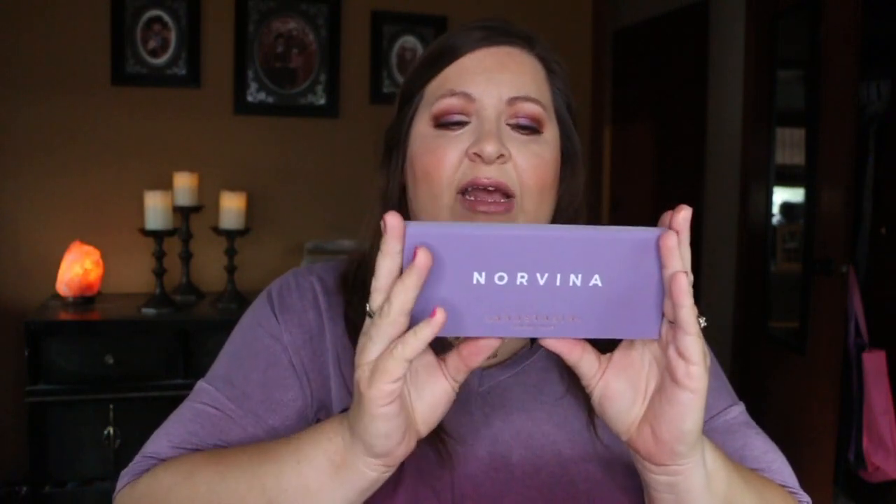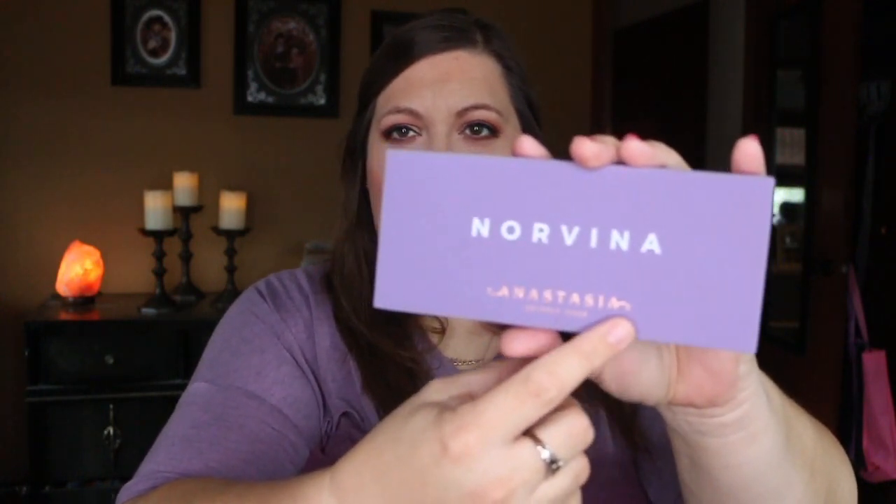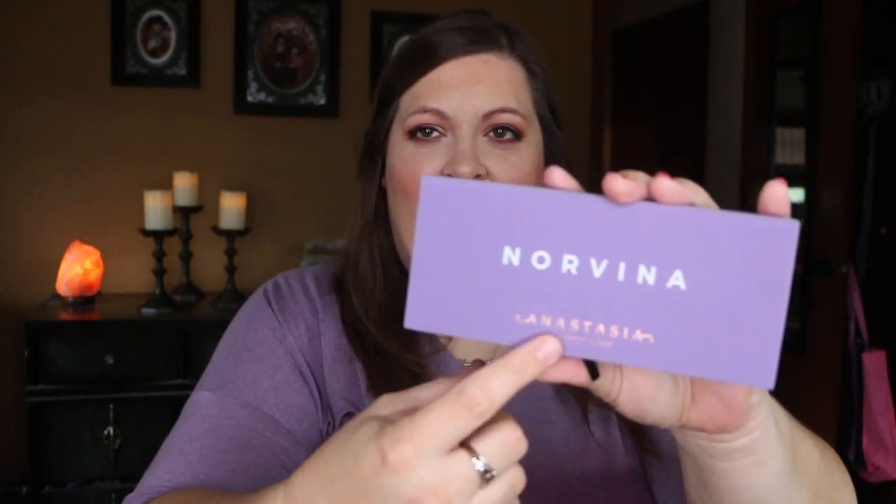It comes in this gorgeous purple box, just like all the other Anastasia Beverly Hills palettes. Each shadow is 0.02 ounces. Anastasia Beverly Hills is very consistent with their packaging — it has that velvety packaging again with the name of the palette on the front, just a sticker on the back, and their name Anastasia Beverly Hills on the front in like a rose gold. So pretty.